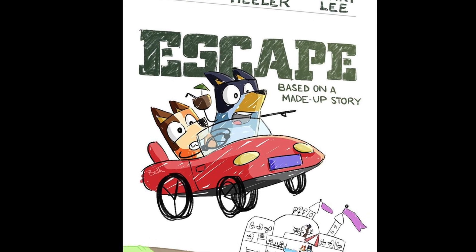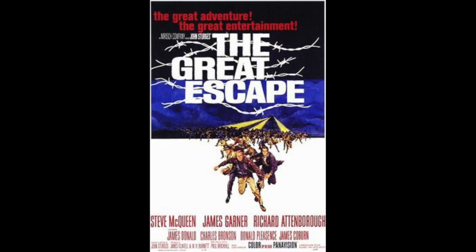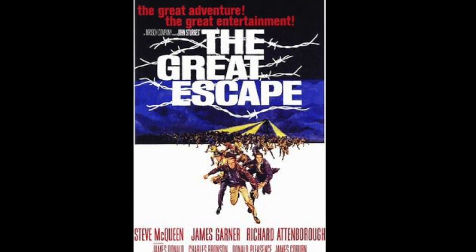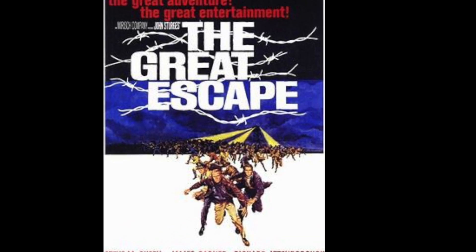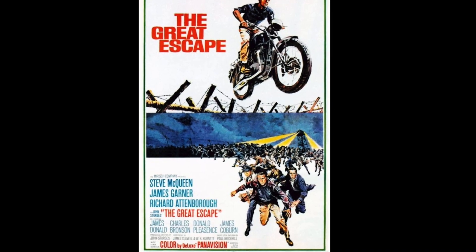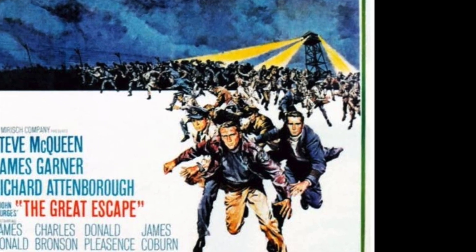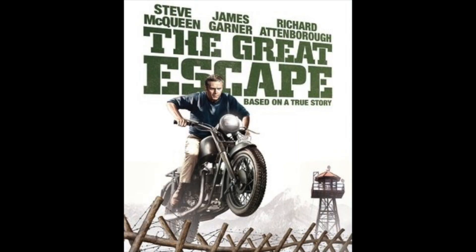The famous movie this poster is themed around is a 1963 movie called The Great Escape. That movie is about a mass allied escape from a German prisoner of war camp in 1944, and it is based on a true story. The movie poster for The Great Escape that the Bluey movie poster pays tribute to is this one.